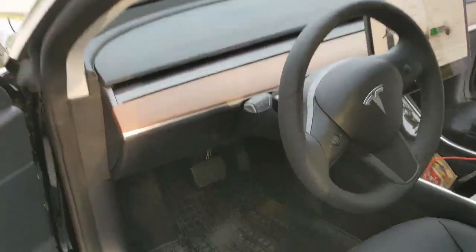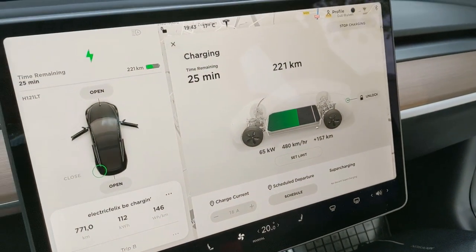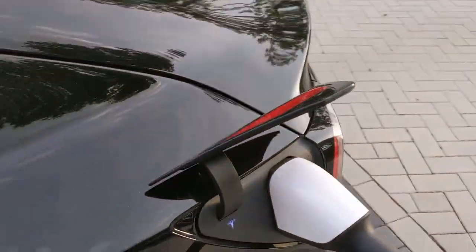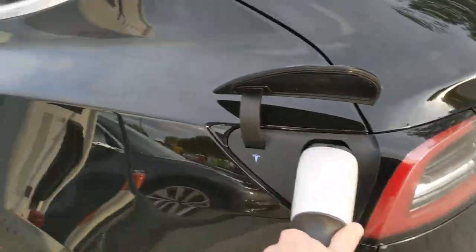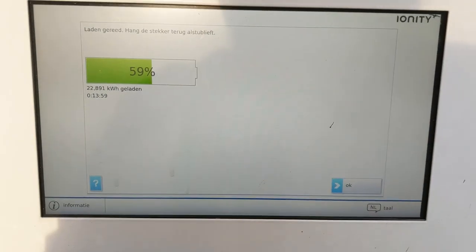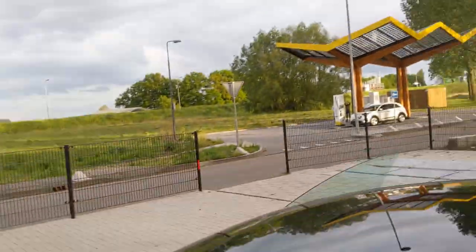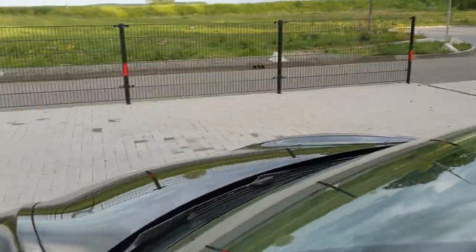Let me use the Tesla button to disconnect. Unlock, please. Thank you. Ladon gereed — thank you, Ionity. It closes by itself. Thank you, Tesla. Thank you, Fastnet. See you later.